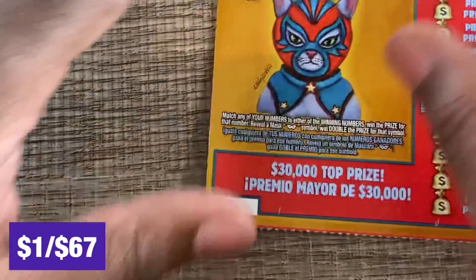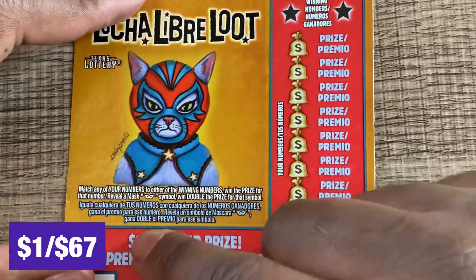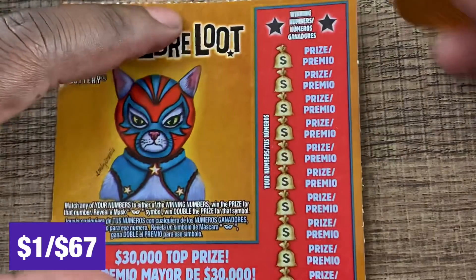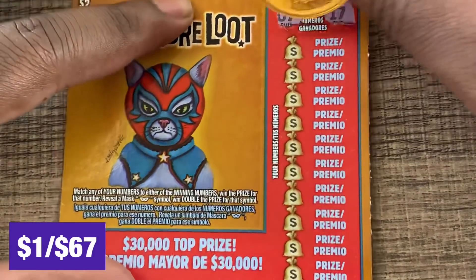I got a Lucha Libre $2 ticket, number 58. We're looking to match our numbers to the winner numbers — if we get a mask symbol it doubles the prize. We're looking for 7 and 17.